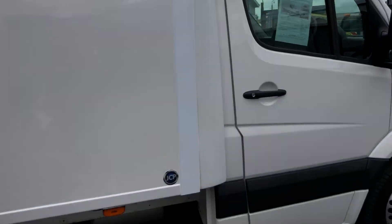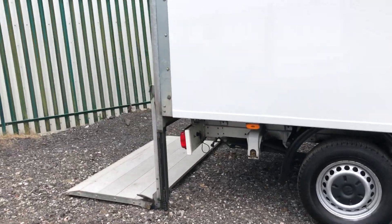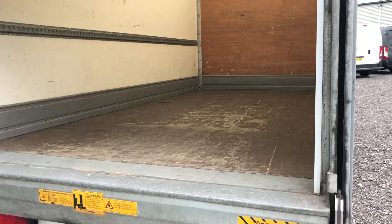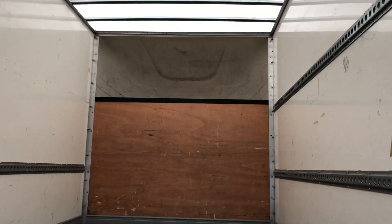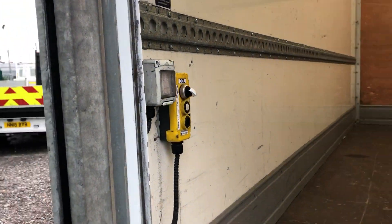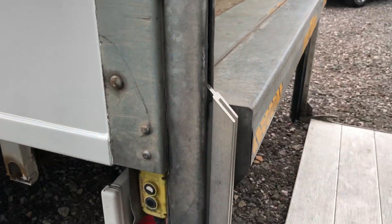If we go on to the rear of the vehicle, you've got your tail lift there, plenty of space inside. We'll see what it controls there for lift, inside as well as the outside.